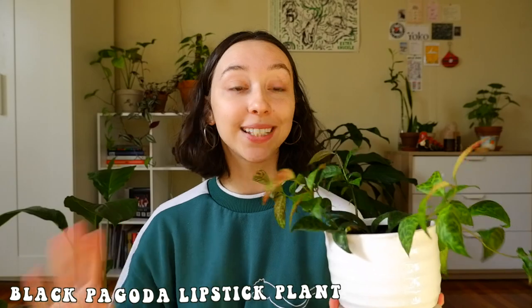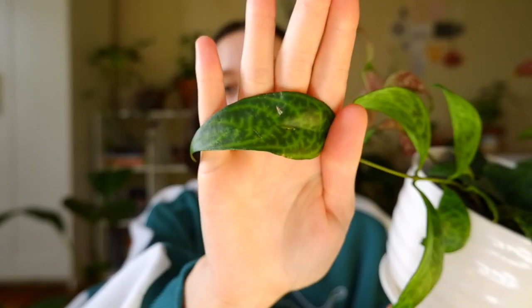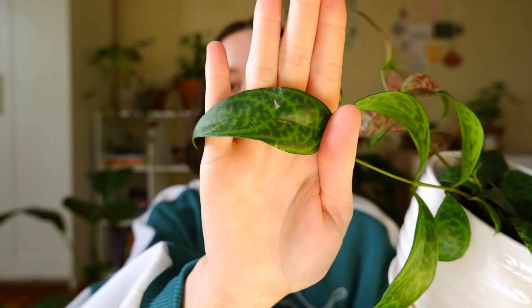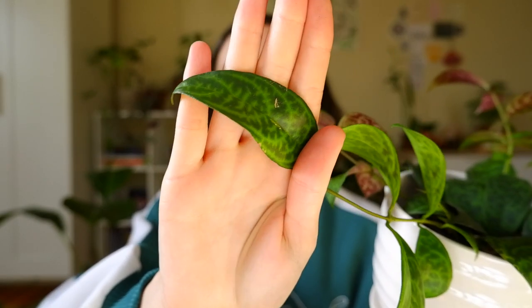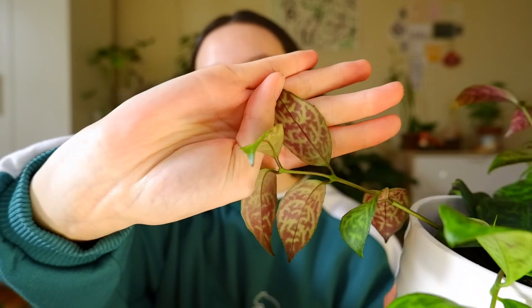The first plant is a Black Pagoda lipstick plant. Look at that leaf! I obviously really love this foliage because of the light green. On the back it's kind of a reddish color. I love the contrast and how it almost gives me philodendron varicose vibes, but it's obviously a very different plant and I love that it vines. Been a really fast grower for me, pretty simple care, and absolutely striking.